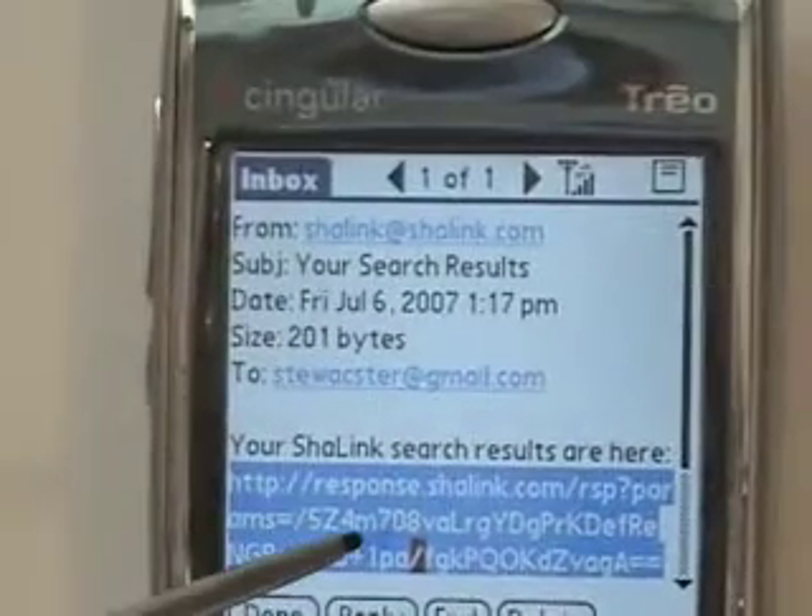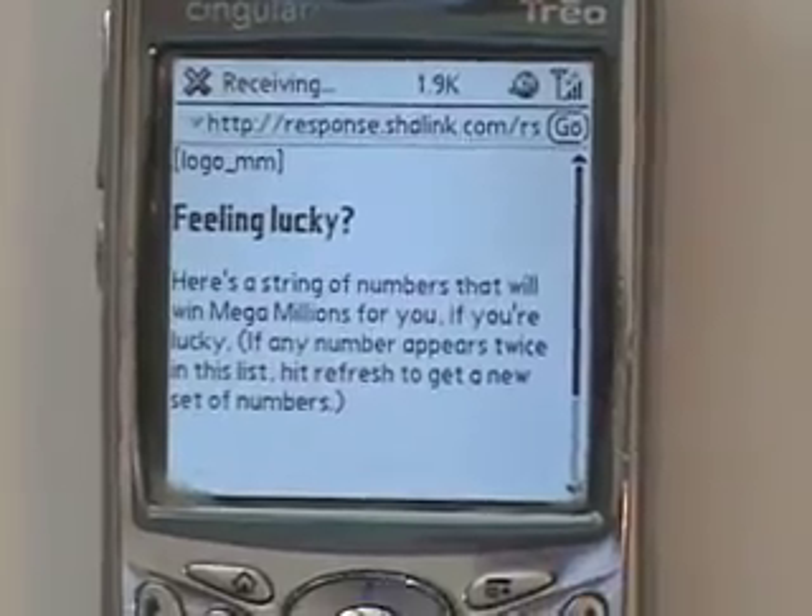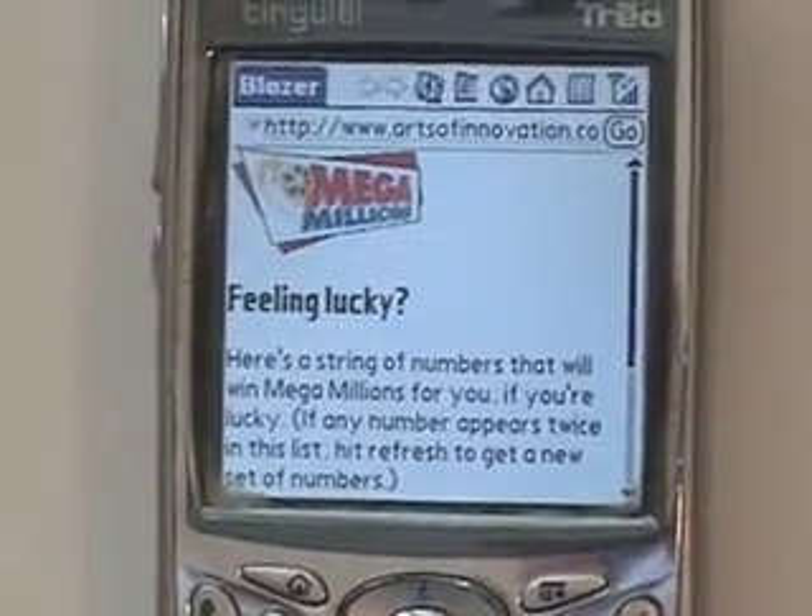When I get an email in reply, I click on the link, it goes onto the web. "Feeling lucky?" it asks, and there's a Mega Millions logo.